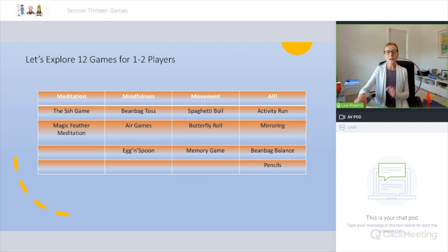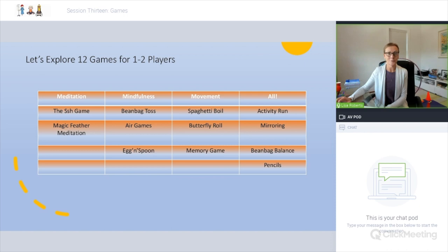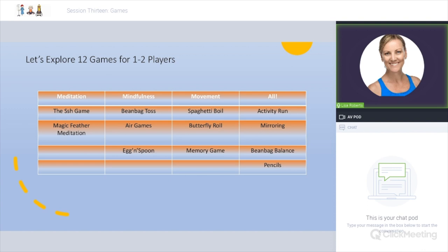I'm going to play the video of the Shush game, then demonstrate bean bag toss, air golf, and the egg and spoon. Hi, I'm Lisa Roberts and I'm with Jonah. Jonah and I are going to demonstrate some games to introduce meditation to children — more focus-based games that connect children to the present moment. Really great for active kids who may be challenged by sitting perfectly still. You'll see how these games encourage inner reflection and stillness while still being fun.